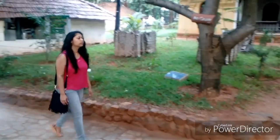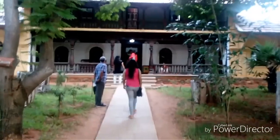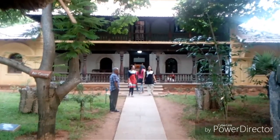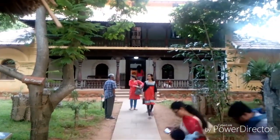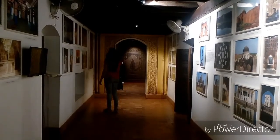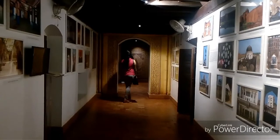As we go further ahead, we see a beautifully constructed art gallery which stands in the middle of the museum and hints at the inner beauty of the gallery with its outer structure. The art gallery has exquisite pictures taken by numerous photographers and art pieces which make you wonder about the beauty in the world.